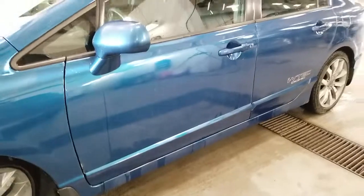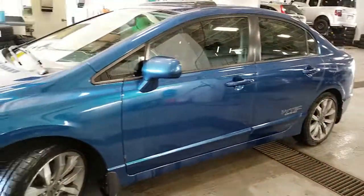All in all, the vehicle appears to be in great shape. I did notice that there is a crack in the windshield. This vehicle will be getting a new windshield.